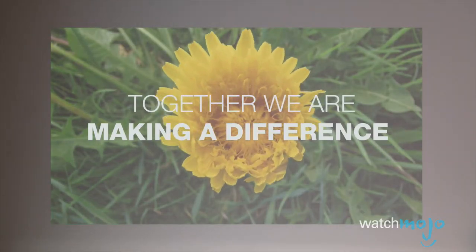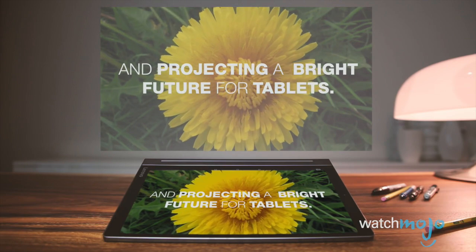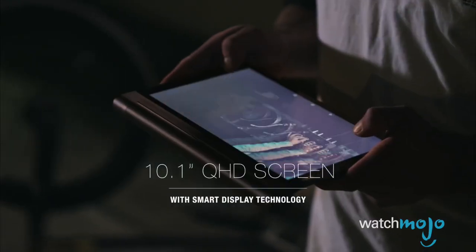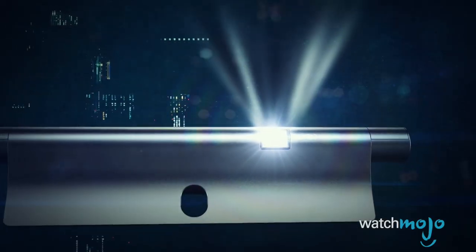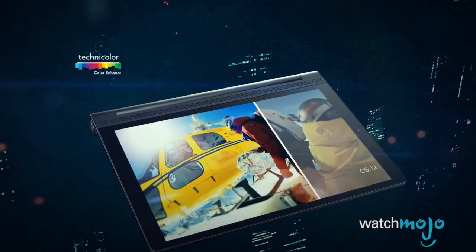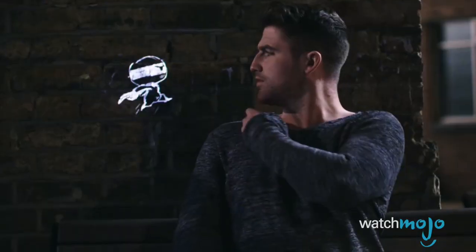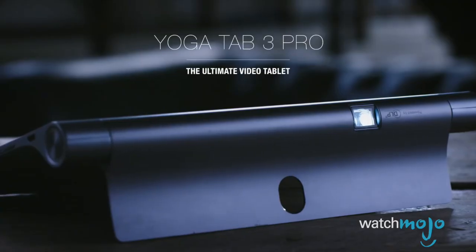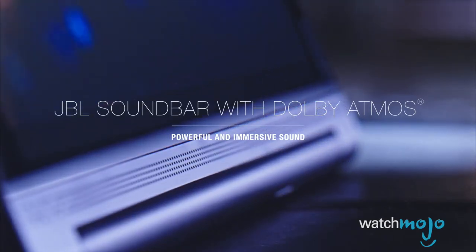Finally, not all tablets are created equal. The Lenovo Yoga Tab 3 Pro is a stunning 10.1-inch Android tablet with a trick up its sleeve: press a button on the side to turn on the built-in projector. When you prefer a 70-inch picture instead of a 10-inch one, you can splash a movie, TV show, game, or photo slideshow onto your wall or ceiling.